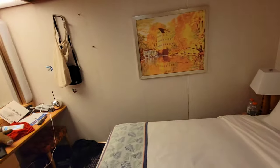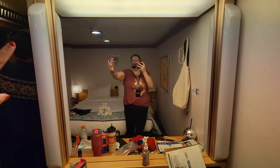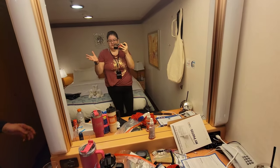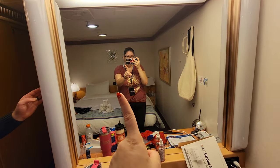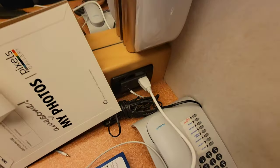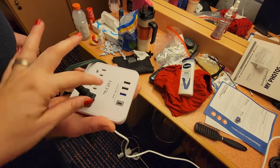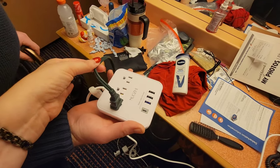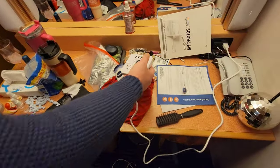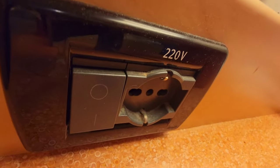Over here you have a little desk area, a vanity area with another big mirror. I don't know if these are supposed to be lights but they haven't worked the entire cruise. There is only one outlet in this entire room, and it's right over here behind the phone. So it makes sense to buy cruise-approved non-surge-protector additional outlets. On Carnival you can bring an extension cord, so we actually daisy-chained it so we could have it up on the bed to charge our phones overnight. Definitely highly recommend — you can find them on Amazon. There is also a 220V outlet over here if you need that.